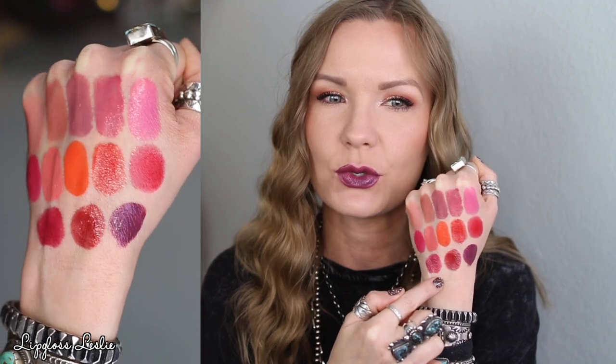Those are all the shades of the Wet n Wild Mega Last High Shine lipsticks! If I had to pick favorites, I'd say the neutral brownie shade, the two reds, and the two darker shades. Lots of great fun options overall, and I'm so impressed with this formula — it's basically like a lip gloss in lipstick form, and super affordable. I hope you enjoyed this video! Give it a thumbs up, let me know your favorite shade in the comments, subscribe if you're not already, and I'll see you in the next video!